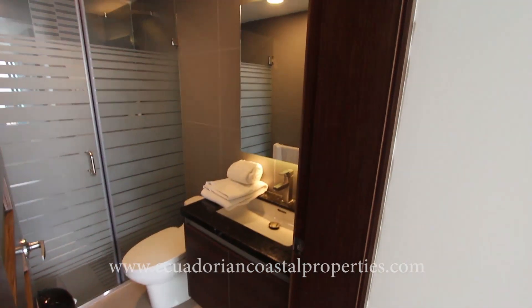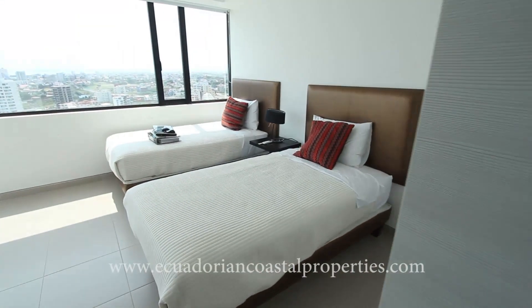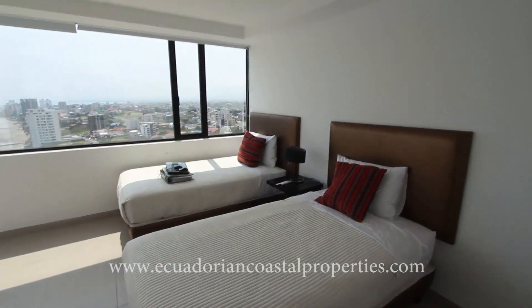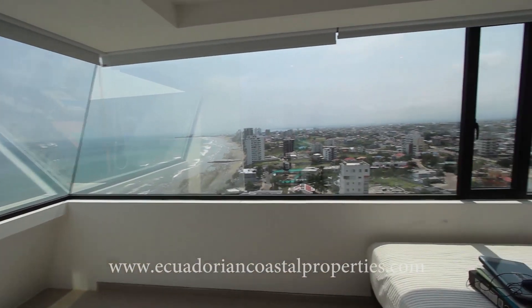I'm gonna head back to the first bathroom — full bathroom with shower. And I'm gonna walk into the guest room. Two beds — look at this view when you wake up.